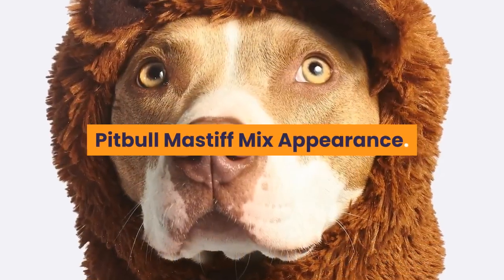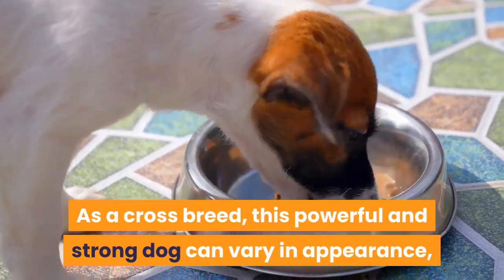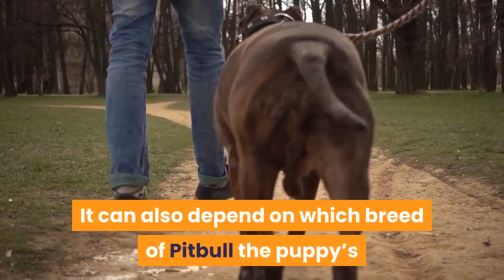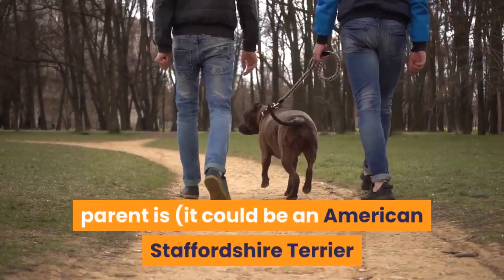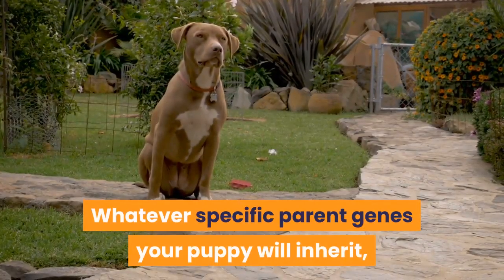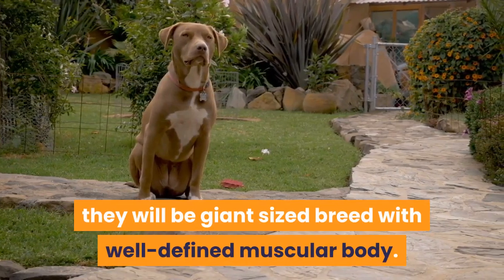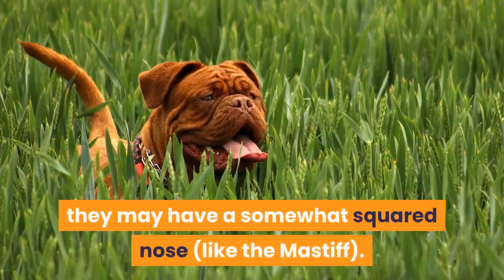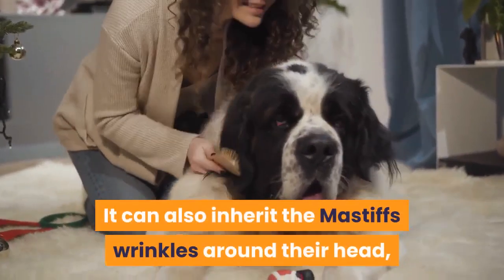Pitbull-Mastiff Mix Appearance. As a crossbreed, this powerful and strong dog can vary in appearance depending on their parent's genes. It can also depend on which breed of Pitbull the puppy's parent is — it could be an American Staffordshire Terrier or Pitbull Terrier. Whatever specific parent genes your puppy inherits, they will be a giant-sized breed with a well-defined muscular body. They have stocky builds and broad heads, and may have a somewhat squared nose like the Mastiff. They can also inherit the Mastiff's wrinkles around their head, eyes and muzzle.